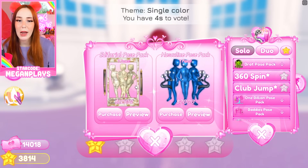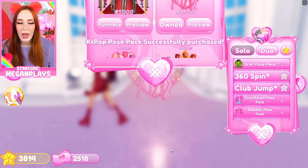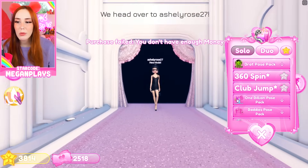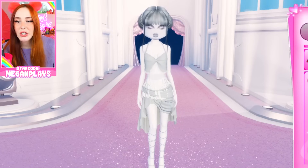I want to buy some pose packs — I think I need to purchase them all, I just don't ever use them. I just spent all of my money. I don't know how much money I had. The goddess pose pack — this will be perfect. I ran out of money. It's fine. It's my turn. Statue.